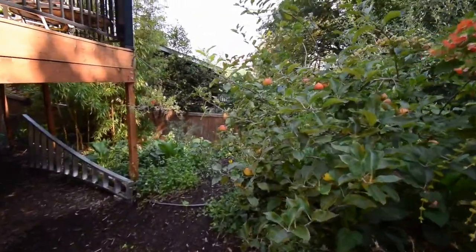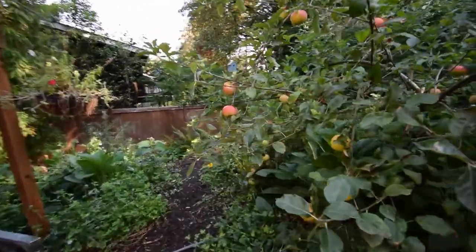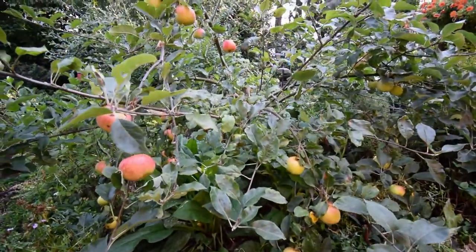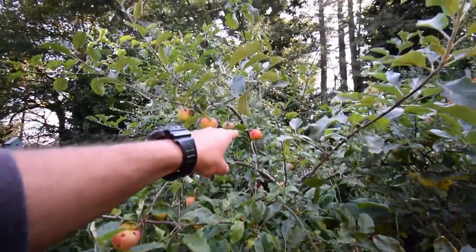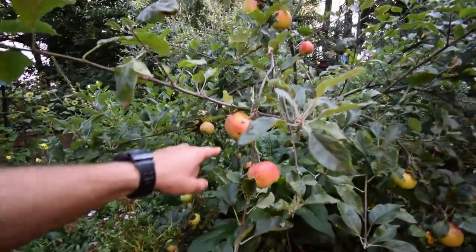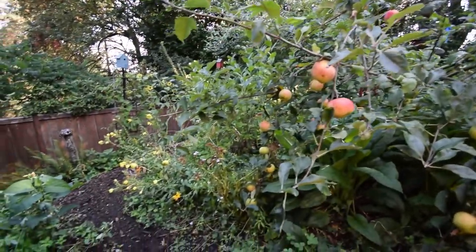The gala apples are almost ready to harvest. We might have to harvest those this week because they look like they're ready to go. There's some blemishes on some of these, but we'll just cut around those to make the applesauce.